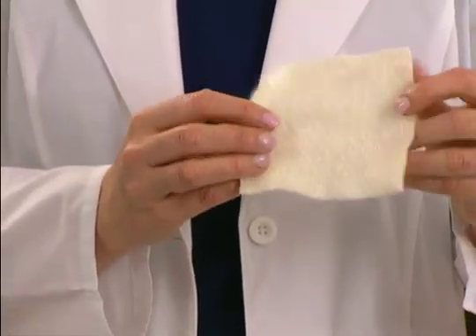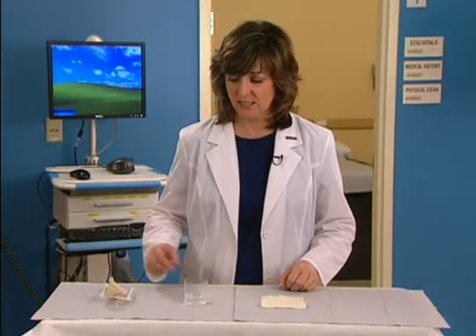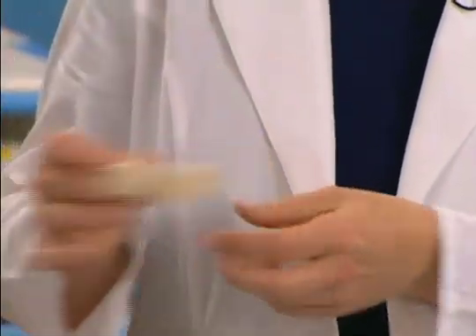Because they have no adhesive properties, secondary dressings must be used to secure alginate dressings. Alginate dressings are available in many forms and shapes to suit a wide variety of wounds.